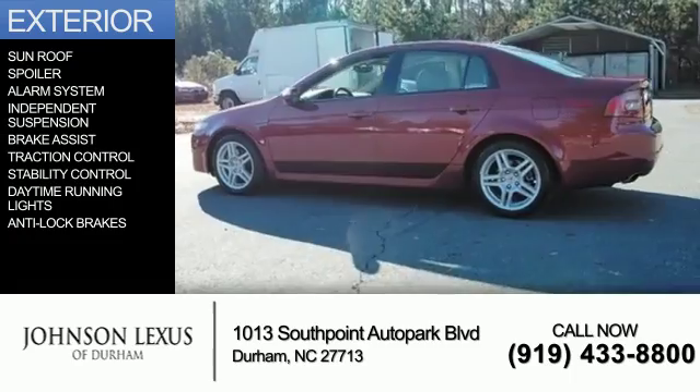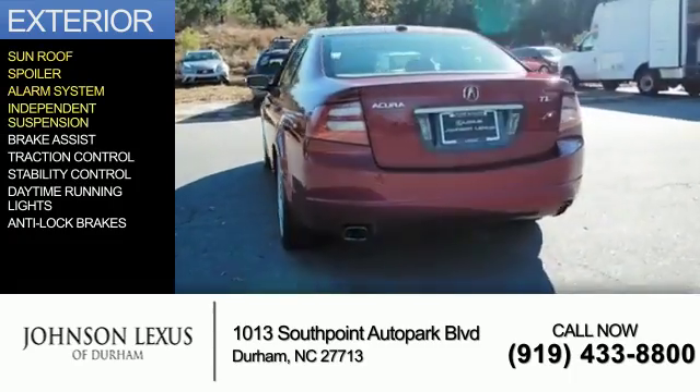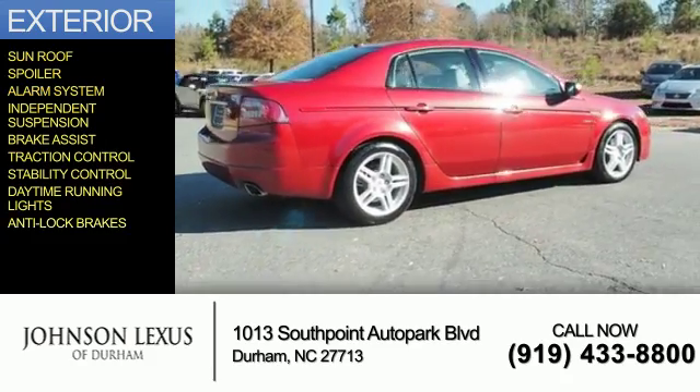The features include a sunroof, a spoiler, an alarm system, independent suspension, brake assist, traction control, stability control, daytime running lights, and anti-lock brakes.